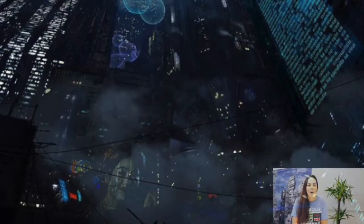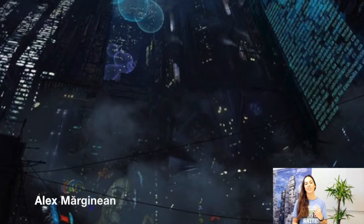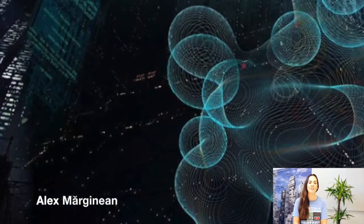Our artwork this week is from Alex Marginian. I'm absolutely in love with it — there's such a great vibe to it, and it's really cool to see so much creative and inspiring CityEngine work.